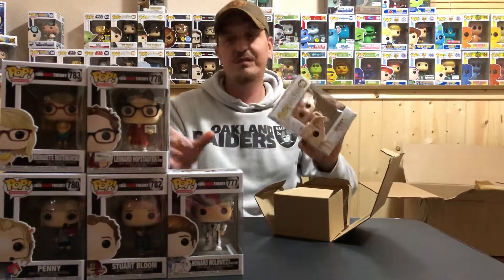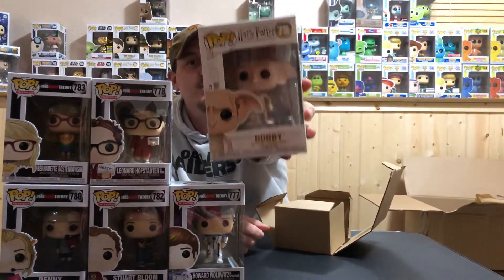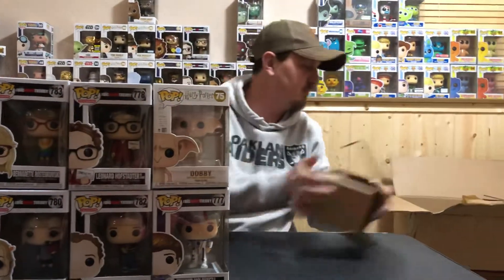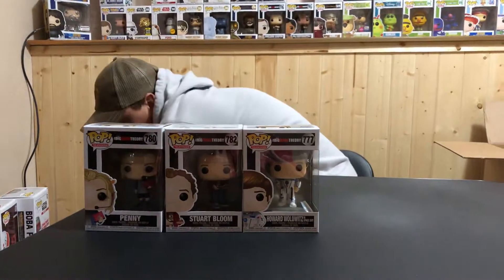That's the only ones I needed from Big Bang Theory, and I also still needed Dobby, so I got Dobby from Harry Potter. Those are the six I got from Box Lunch, all for pretty cheap.